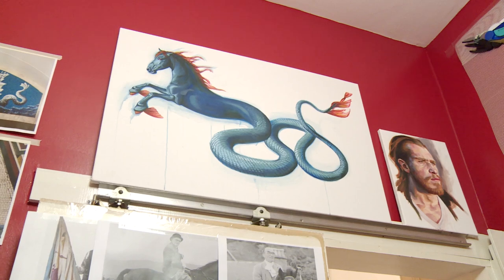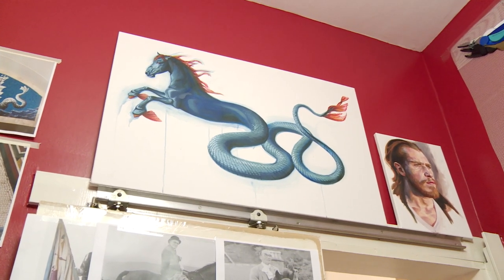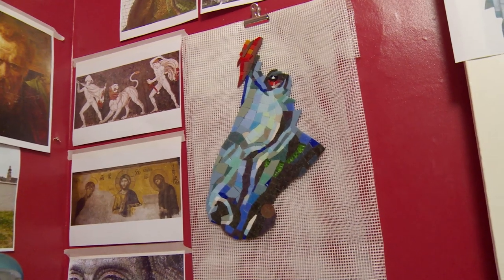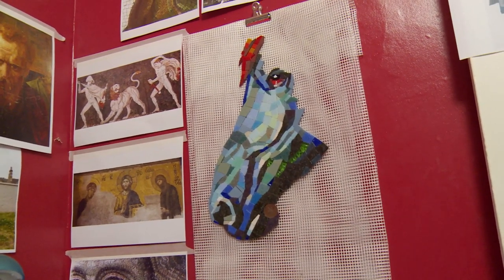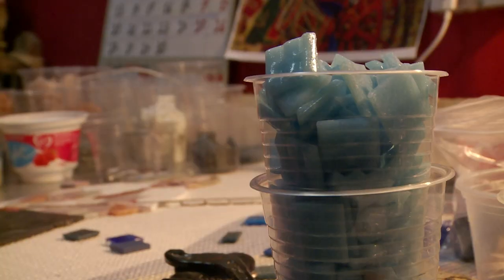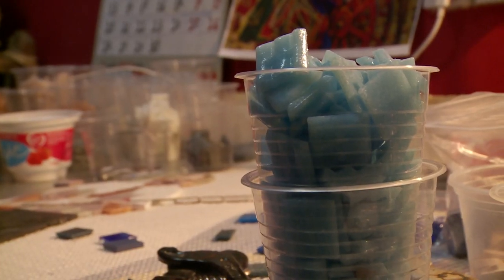The mythological part is a kelpie, which is a Scottish water demon, and that represents the river Ettrick and the floods. Because my canvas for the work is a flood defence wall, I wanted to make a metaphor of how this flood protection will protect the town.